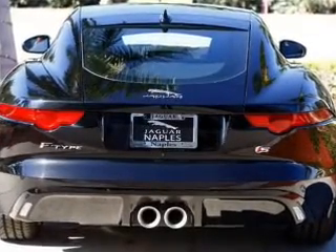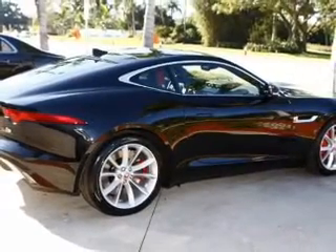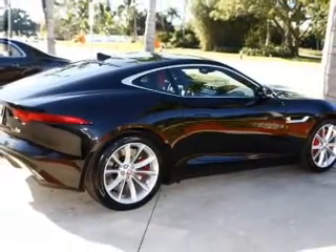Sirius XM satellite radio, digital radio, digital audio input, and auxiliary input. Steering wheel controls.